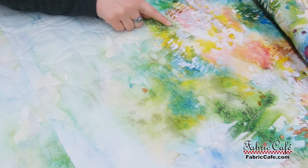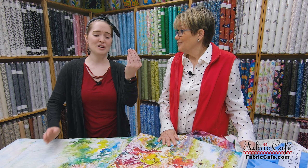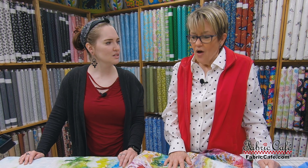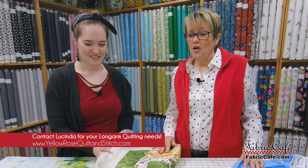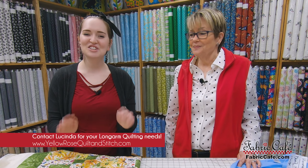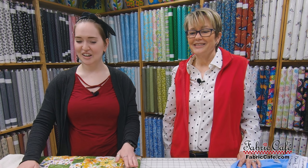That looks awesome, and on the back we can take a look at that too. We used gray thread on the back. I didn't know until working at Fabric Cafe that you use a different color thread on the front than on the back. You don't always have to and not all quilters do, but I do. I use pre-wound bobbins and I have six or eight colors — they pretty much go with all different backs, so I like to match the back threads with the back and the front threads with the front. That's awesome attention to detail. Thank you so much Lucinda. I'm so excited. Where do people find you? You can find me at Yellow Rose Quilt and Stitch — I have a website and there should be a link to my website at the bottom of this video.